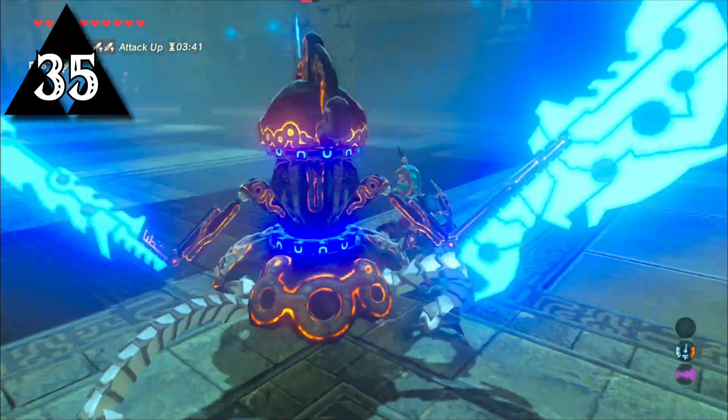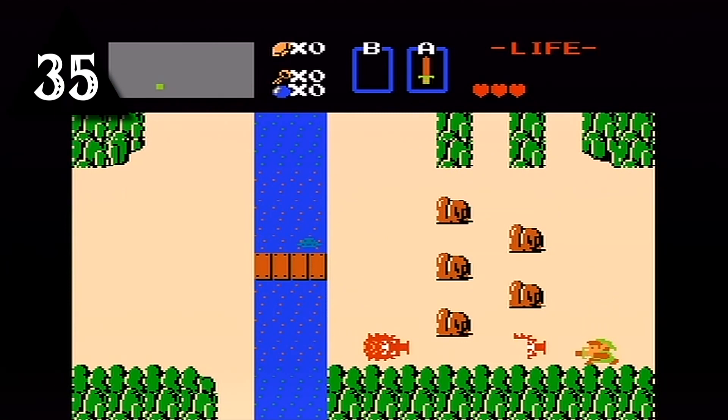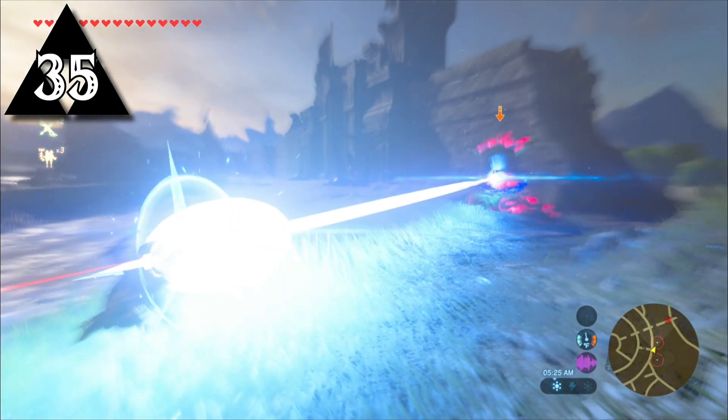The Guardian's design started because Aonuma was talking to a staff member who said the Octoroks felt huge in the first Zelda, and their quick complicated movements made them difficult to fight, so the Guardian was designed off of this idea.